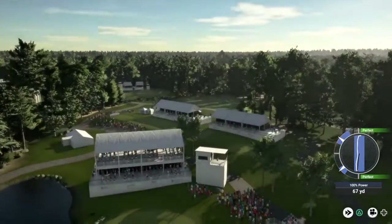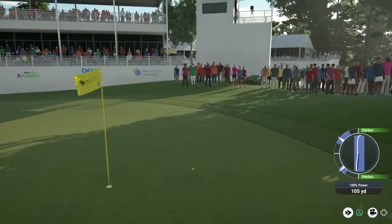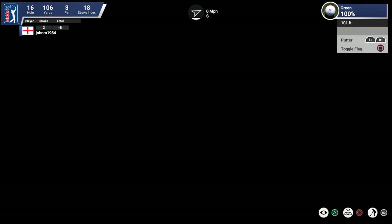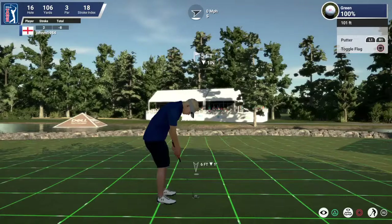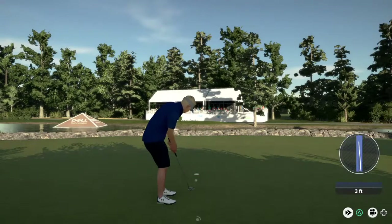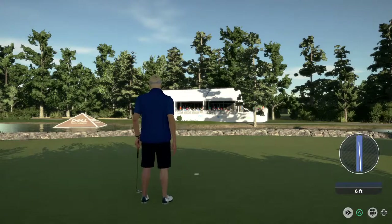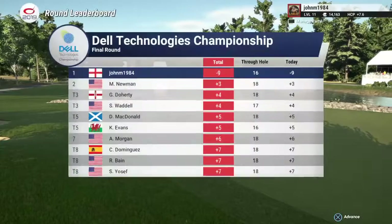And setting up on the 16th tee. He is now with five feet to go — not much of an incline, it's downhill. And that one will drop for birdie. After that one, he will stay at the top of the leaderboard.